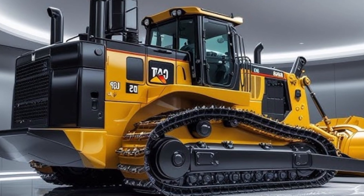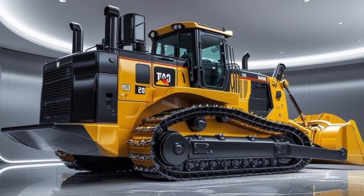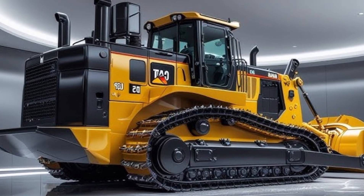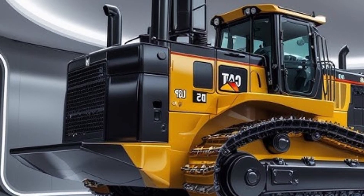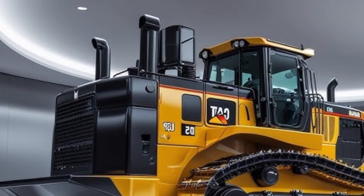In terms of price, the 2025 Caterpillar D70 bulldozer comes with a starting price of around $780,000 USD, depending on configuration and additional technology packages. Given its performance and advanced automation features, it's a strong investment for large-scale contractors and heavy construction firms.